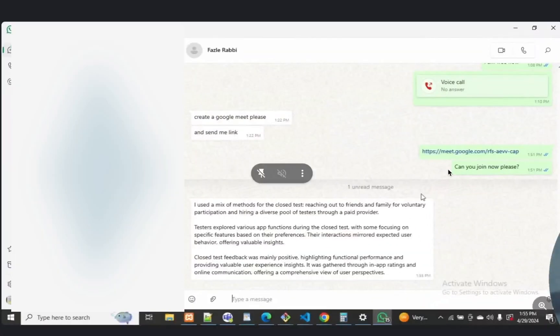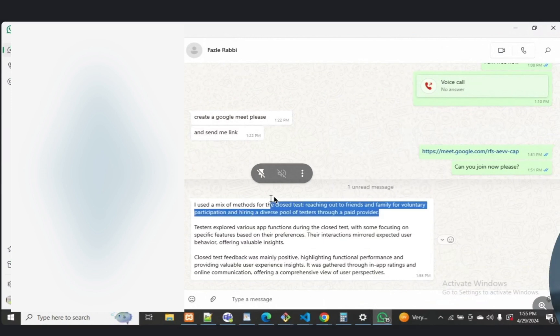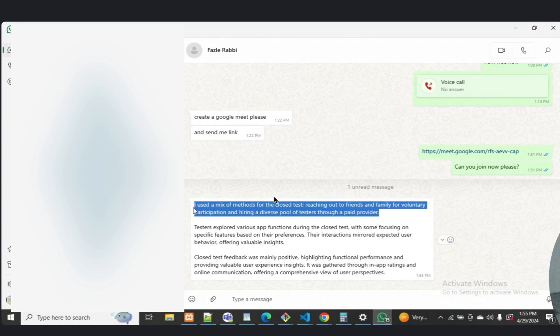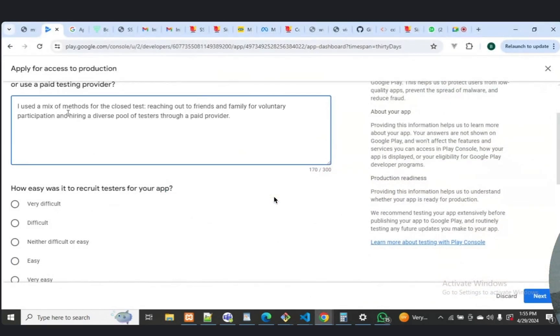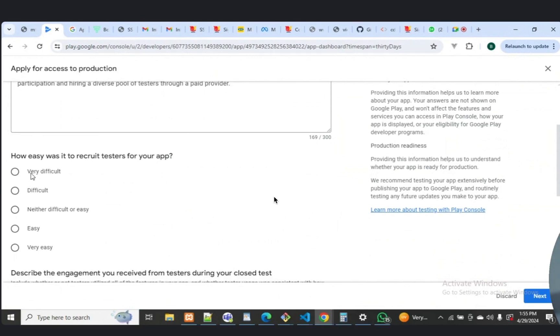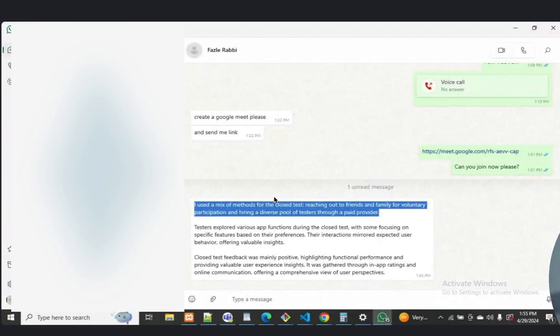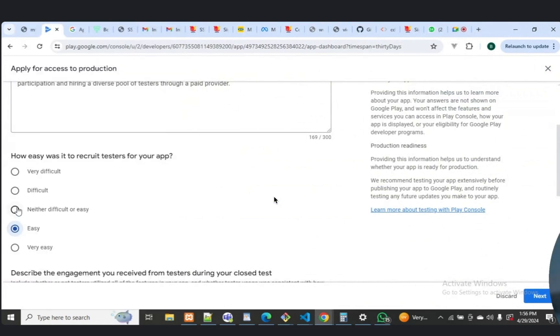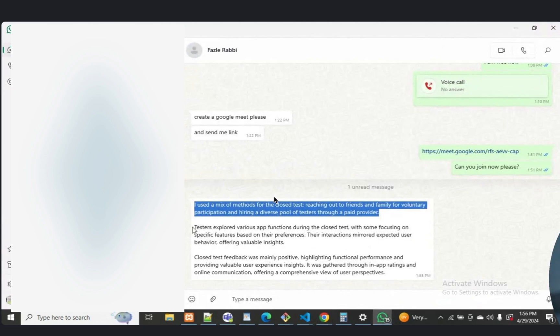Okay, please check the form. This is the first one. Would you say difficult, or select any of them? No issues? I'll just say easy. Yeah, okay, let's start.